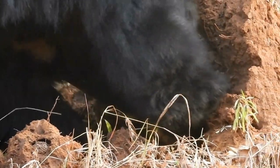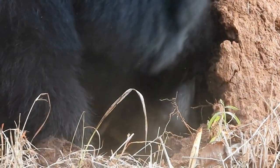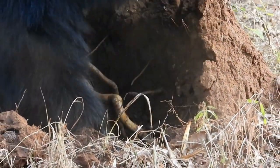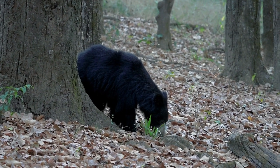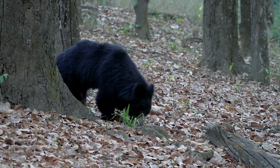Sloth bears are excellent climbers, using their sharp claws and strong limbs to ascend trees in search of fruits, honeycombs, and even small vertebrates. They are also known to feed on other food sources such as berries, tubers, and carrion, displaying a degree of dietary flexibility.